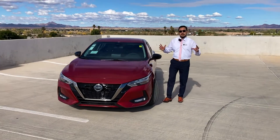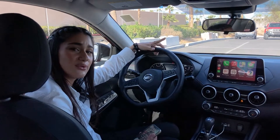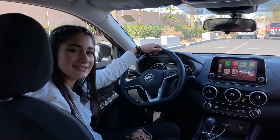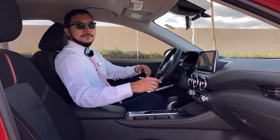Standard on every Sentra, a suite of six advanced safety features that can help look out for you. Connect to your world the way you like with your smartphone and standard Apple CarPlay integration. Bring it versatility and kickback comfort with zero gravity front and rear seats.